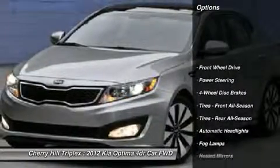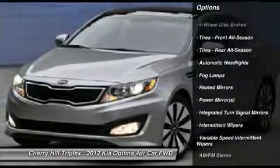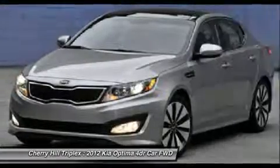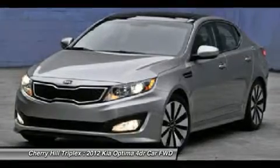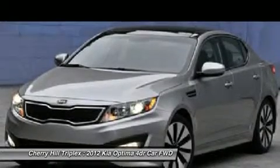Traction control, stability control, anti-lock braking system, steering wheel audio controls, air conditioning, power steering, adjustable steering wheel, four-wheel disc brakes, keyless entry, AM-FM stereo radio.